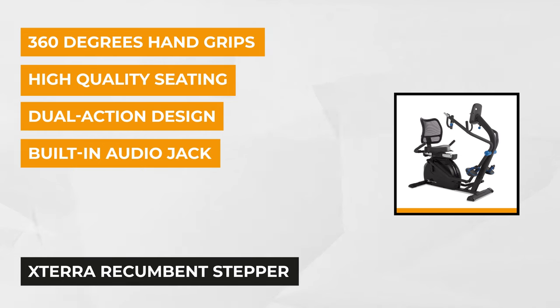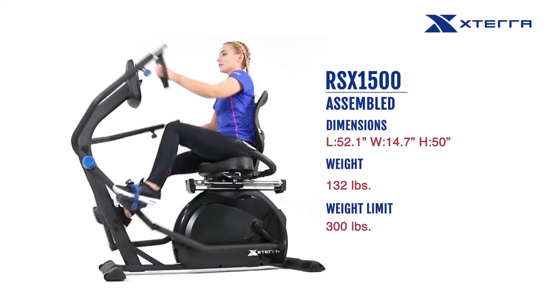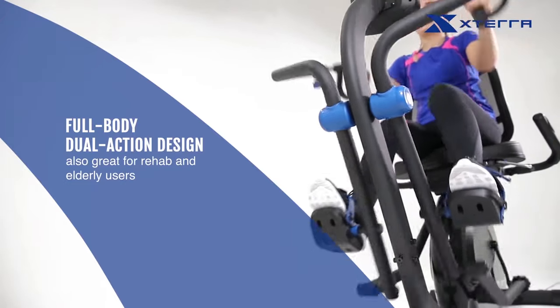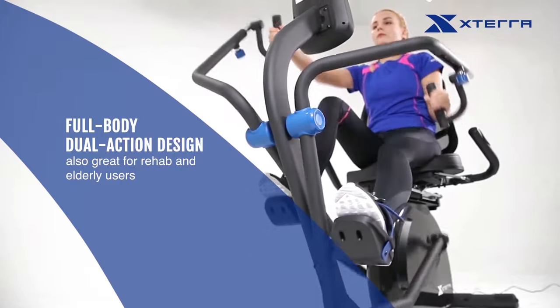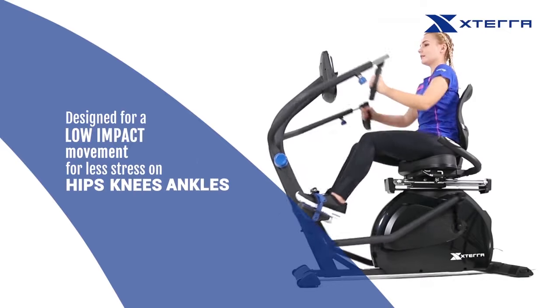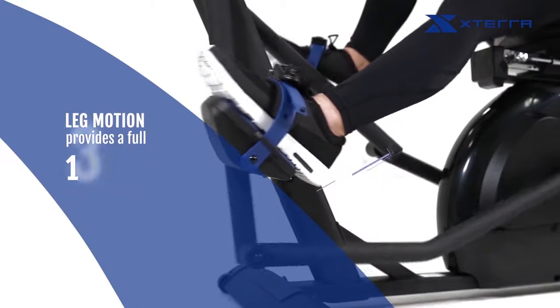Our next featured product is the XTERRA Recumbent Stepper. It's a sleek and stylish fitness machine that helps you perform your workout routine with minimal impact on the lower joints of the body. It suits everyone regardless of gender, age, or ability, and is good and safe to use by elderly users and people with mobility issues or rehab needs, because the stepper provides natural, coordinated motion of the legs and arms. The ergonomic, dual-action design resolves the need for a low-impact workout that provides optimum results. The semi-recumbent position eliminates stress on the hips, ankles, and knees, and offers a 13-inch full-step range leg motion.